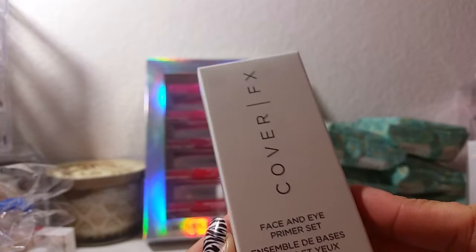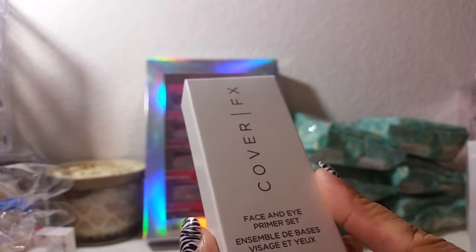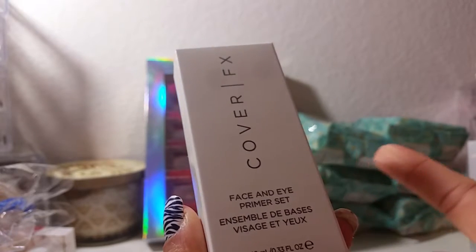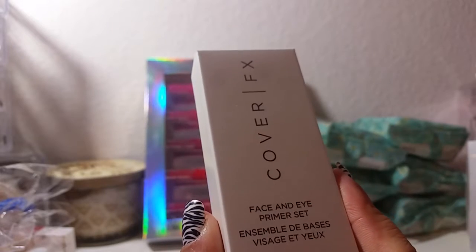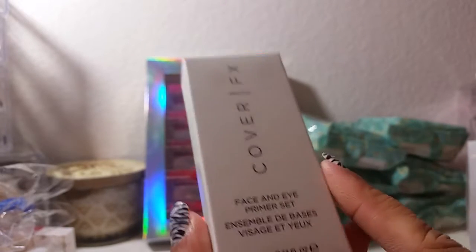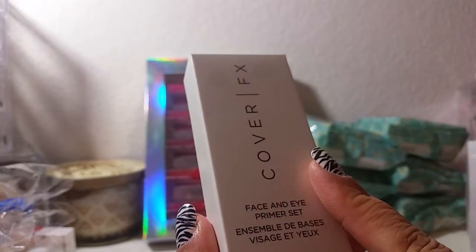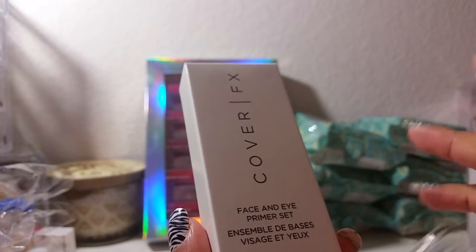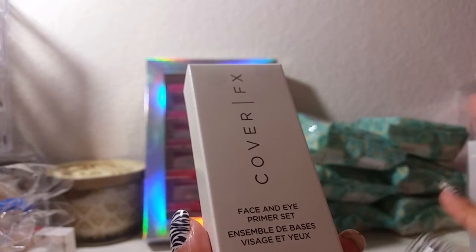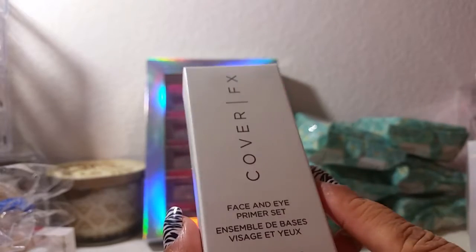Then I picked up the Cover FX face and eye primer set. These are smaller versions — it's ten dollars, and I believe the value was around twenty-two or twenty-five dollars. I've been wanting to try this brand for a while. Their Cover Drops are on my wish list — they're like forty-four dollars — but I definitely want to pick those up when I can.